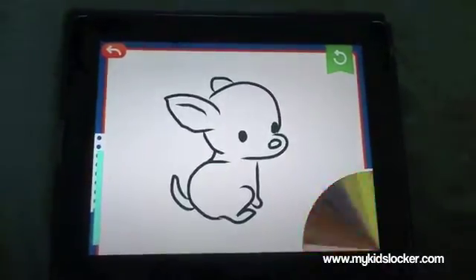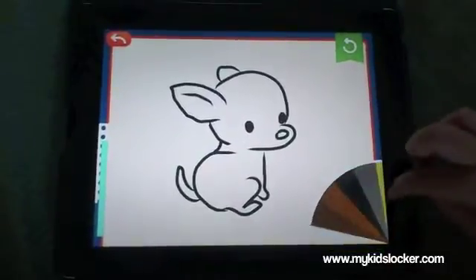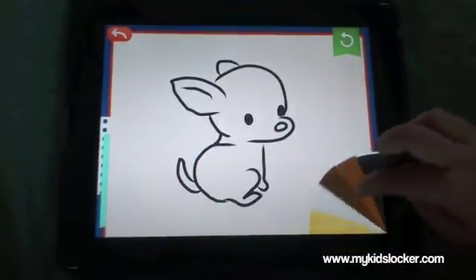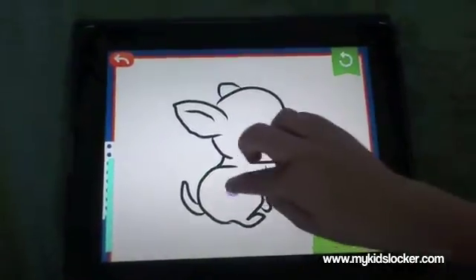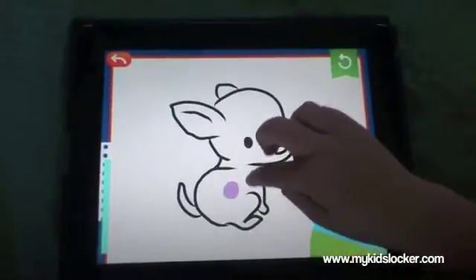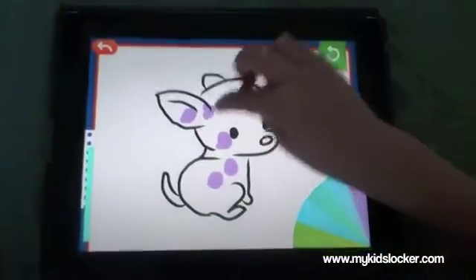Okay, the tracing is done — wonderful! Let's do a little bit of coloring. Why don't you put some spots on this dog? What color do you want for spots? We're going to have some purple spots — funny! Okay, and we're going to move on to the next one.